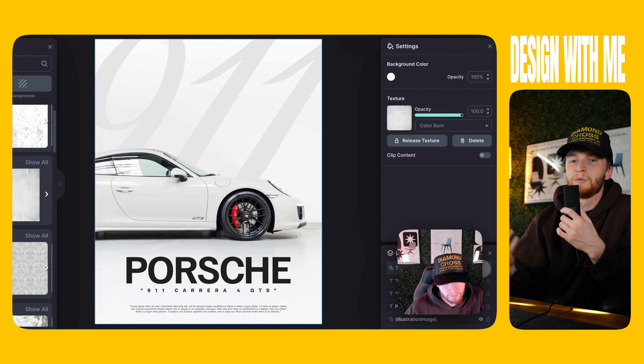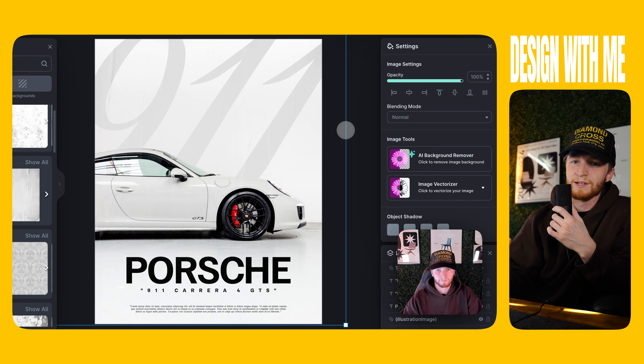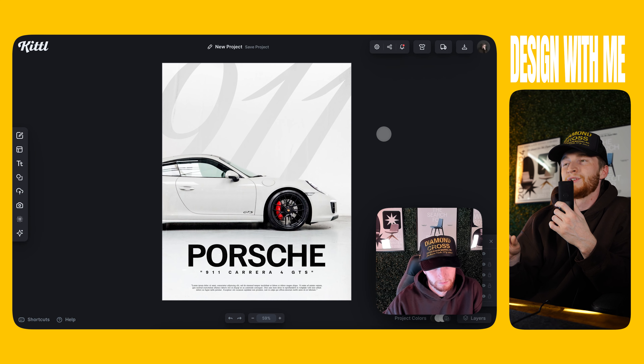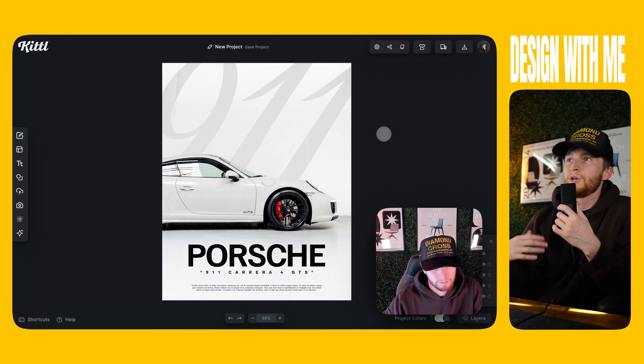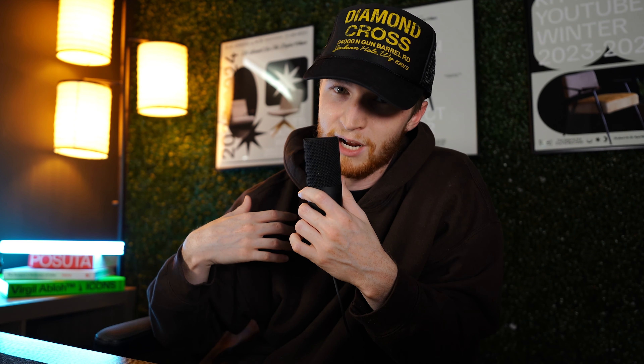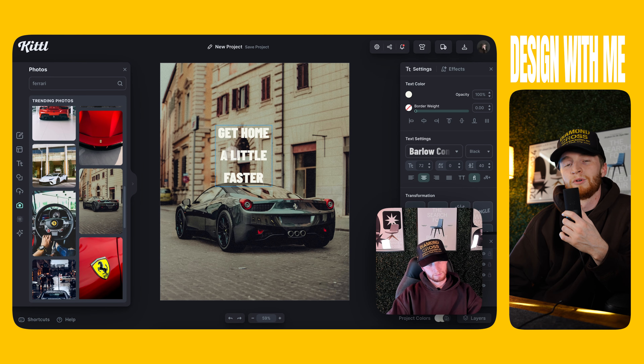I've got some little script, a serif font at the bottom, just adding some weight to the bottom of the poster to make sure it doesn't feel super empty — a nice, solid base there. You can make that text whatever you want; I just used a lorem ipsum generator, copied it in, and we're good to go.